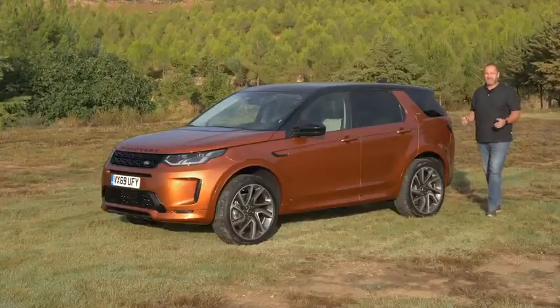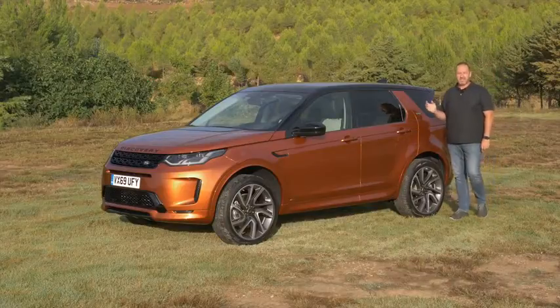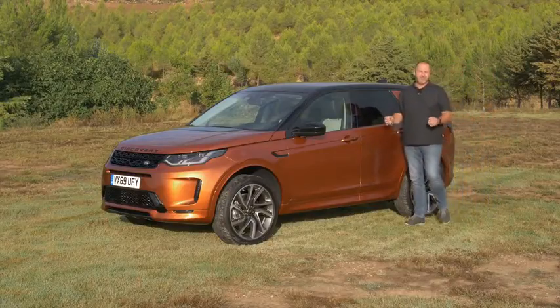It's been about five years since Land Rover introduced the new Discovery Sport, and with it the successor of the Freelander.